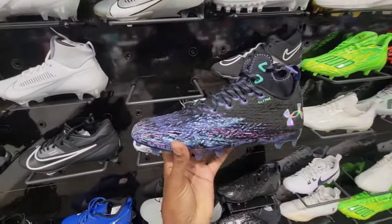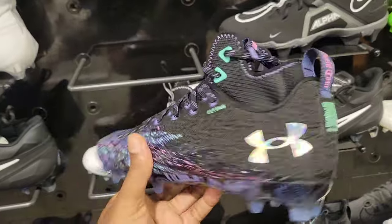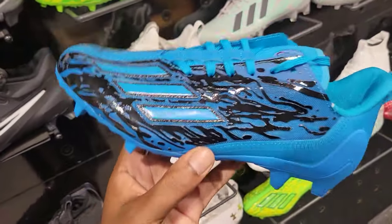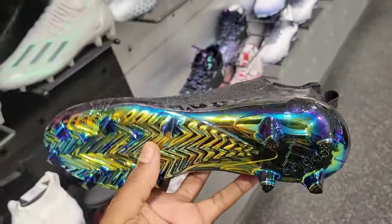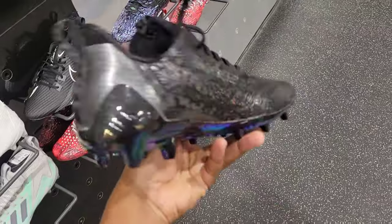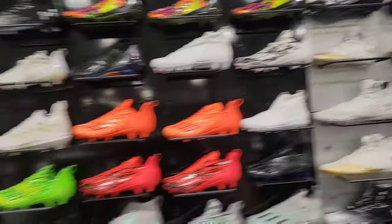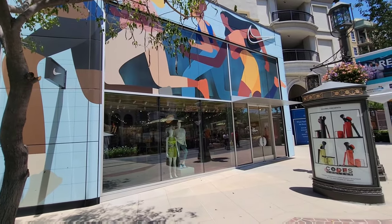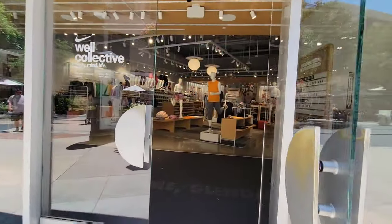Not in the sport, but the cleats — some of these cleats are crazy looking. This is just going to be a small brief part but look at these cleats. Some of these cleats would make me want to play the actual sport. I would play soccer or football right now. They got a lot of dope cleats here.